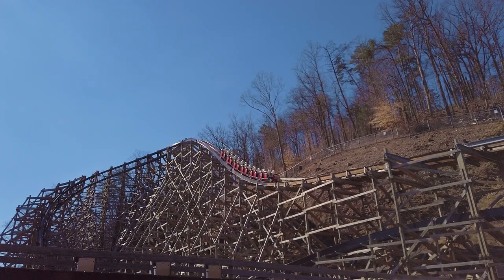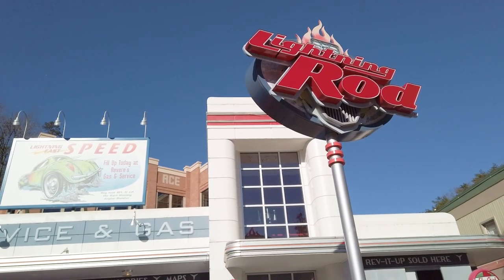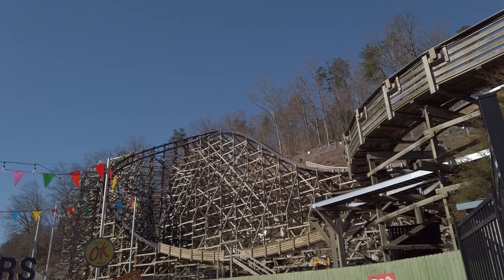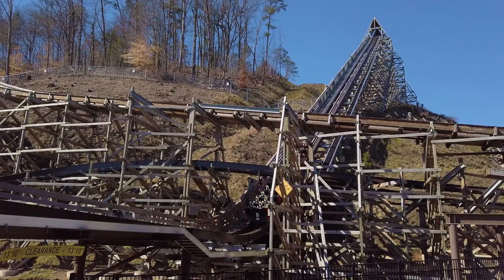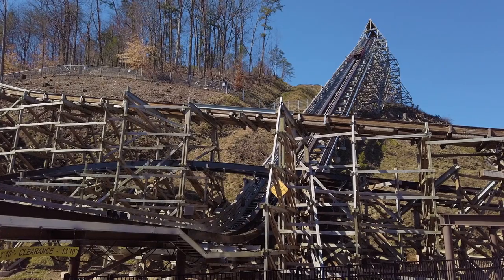Our Lightning Rod attraction is getting an entirely brand new track, and we really took a hard look at what we could do to make this ride run consistently. It's going to be a really smooth and repeatable experience, so that's going to be a huge accomplishment for our maintenance and attractions teams.